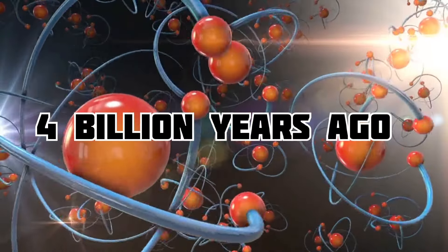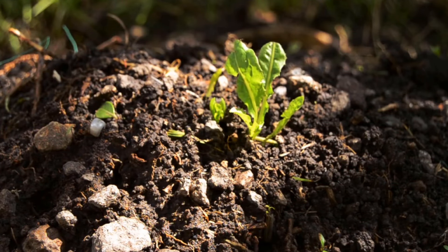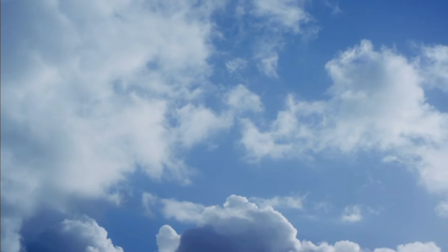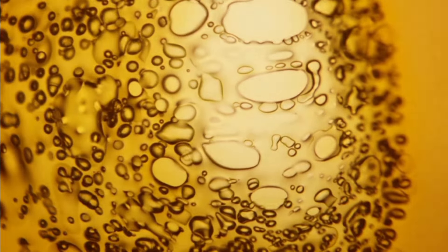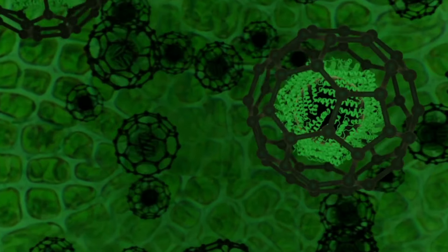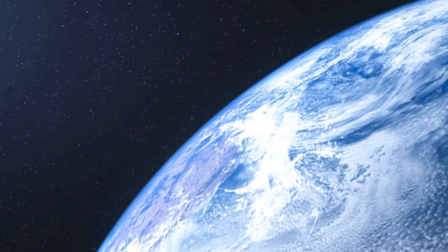About 4 billion years ago, certain chemical reactions led to the creation of molecules that could replicate themselves. After another 500 million years, the last common ancestor of all life we know today appeared. As life evolved, some organisms developed photosynthesis, directly using the Sun's energy. This created oxygen, and as a result, an ozone layer formed in the upper atmosphere, protecting life from harmful solar radiation. Over time, smaller cells merged with larger ones, creating more complex cells called eukaryotes, and eventually multicellular organisms formed with cells working together in colonies.